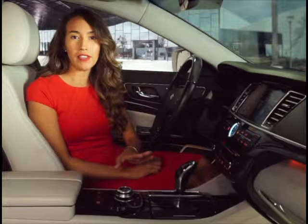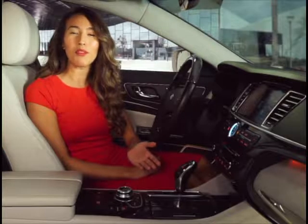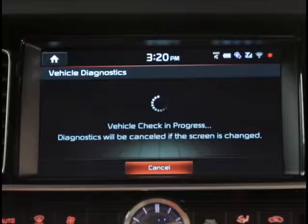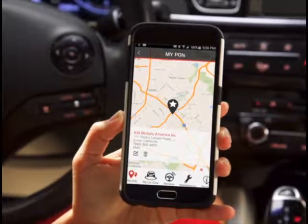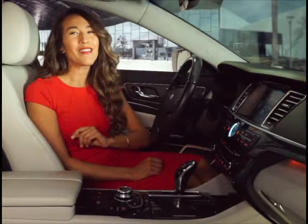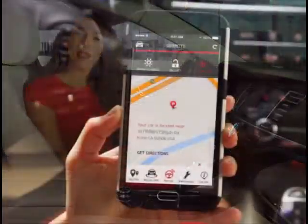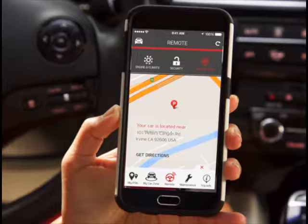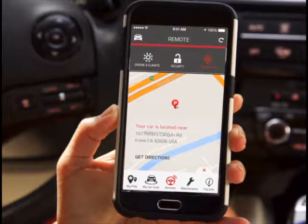Your audio and navigation system is paired with UVO eServices, a sophisticated system that will help you drive with more confidence. With UVO eServices, you can run diagnostics to keep tabs on your vehicle's condition, use Google Maps to find destinations, send them to your vehicle, and then route to them using your navigation system. The Find My Car feature will help keep your vehicle's location available at the touch of a button, on the UVO Luxury Services app, or at MyUVO.com.